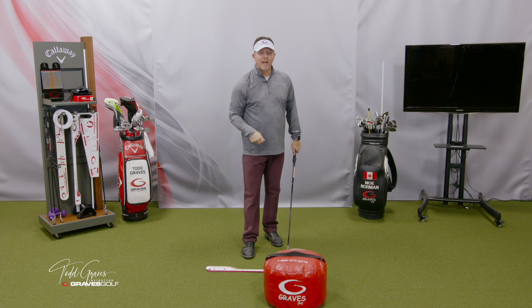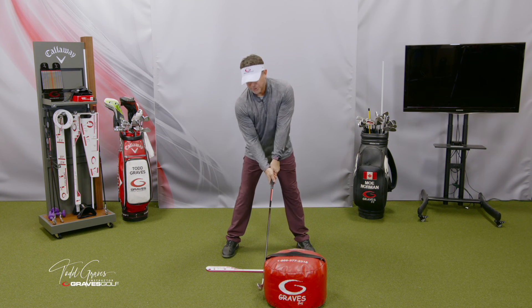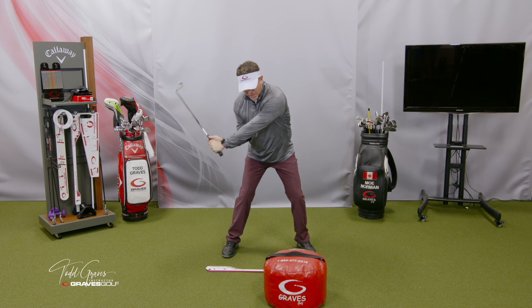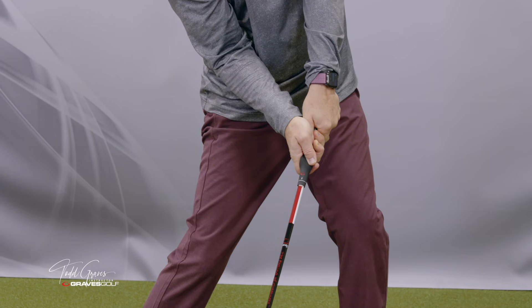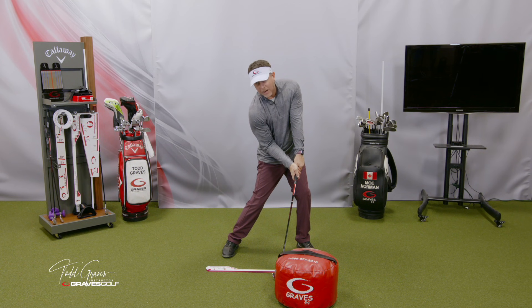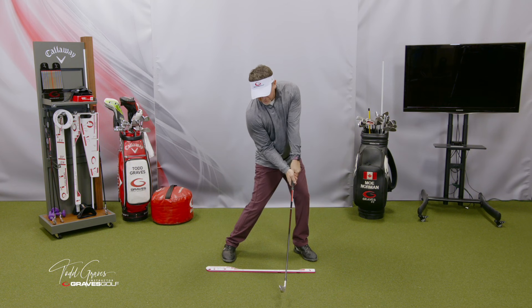Let me go through transition to impact. Here we are at address. Go back and review address — you can't do this enough. I'm going to go to the top, transition into that knee — the weight moving from the inside of the leg into that lead knee. Then I start rotating down. Watch what happens as I go into impact. I'm rotated, my trail arm is bent, and my lead arm is straight. Now notice how the lead side of the body is actually slowing down and breaking.